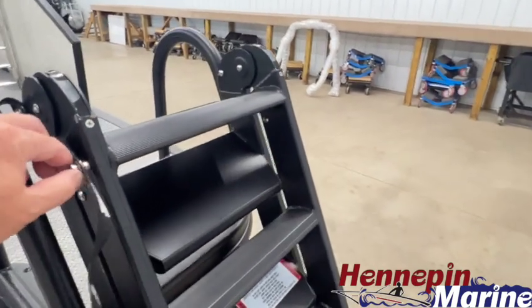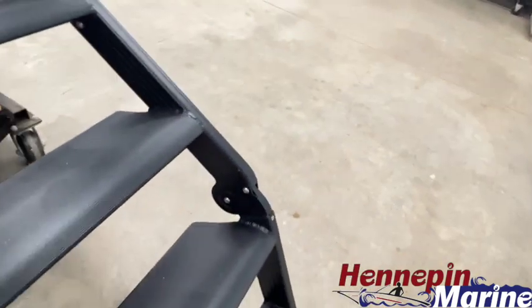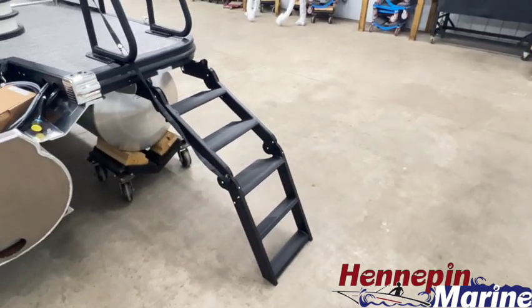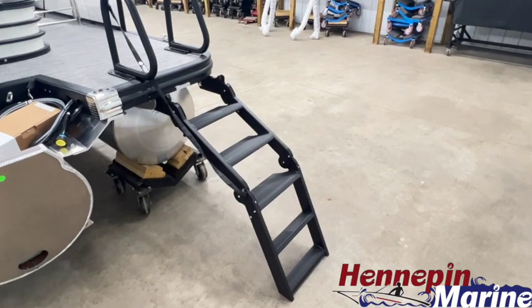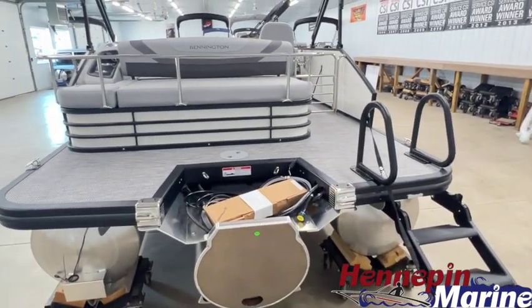This is the lily pad boarding system. Due to this boat being on rollers I can't fold this down all the way, but it's a newly redesigned ladder that makes it easier to re-board the boat from the water, and that comes standard on all models with the extended aft deck.